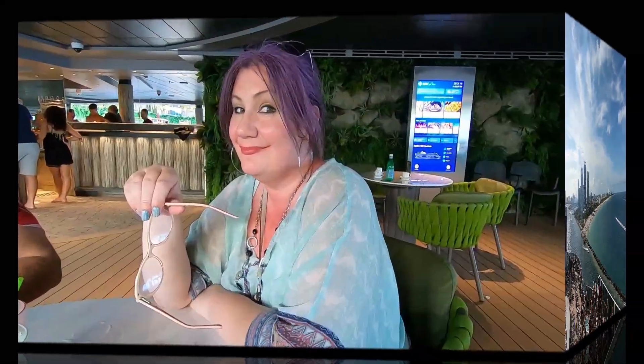What are your first impressions of the MSC Seashore, Kimberly? The ship is beautiful. But so far it has been, let's just say, a little harder to navigate than expected. It's laid out completely differently than any ship I've seen, so it's going to take a little bit to get acclimated to where to go and where everything is — because there's so much on this ship. It is really a lot.